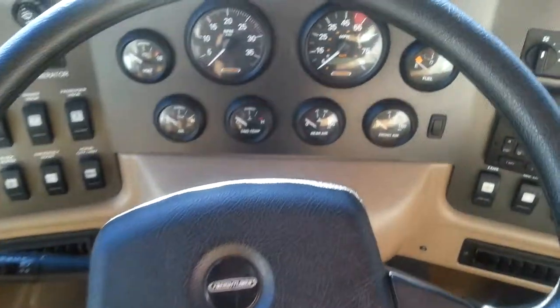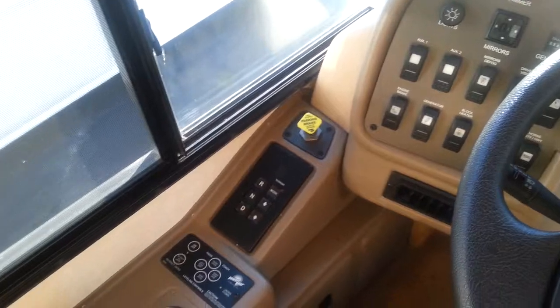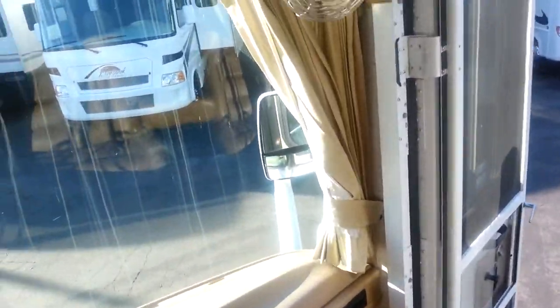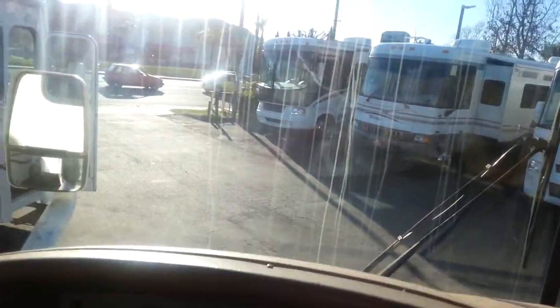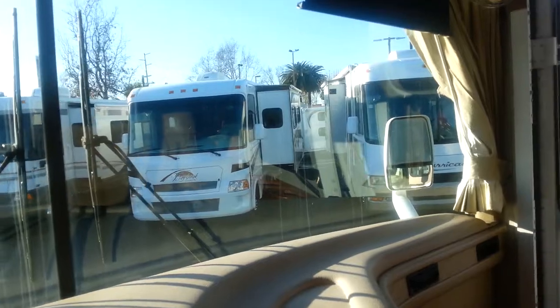There's the dash. The jacks, Allison transmission, and backup camera are here. There are also electric visors on both sides — you push a button. There we go, that's how they work — driver side and then the passenger side. That's pretty much how these work.